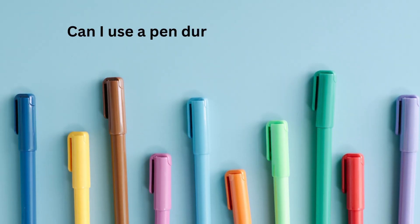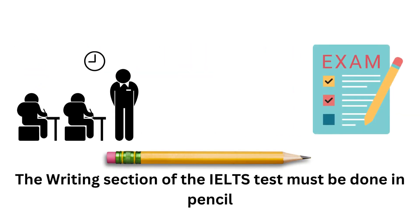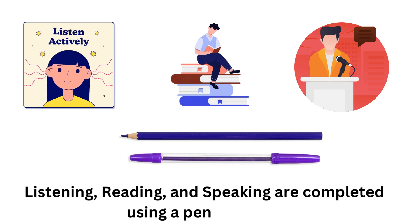Can I use a pen during the IELTS exam? No, you cannot use a pen during the entire IELTS exam. The writing section of the IELTS test must be done in pencil, while the other sections — listening, reading, and speaking — are completed using a pen or pencil.